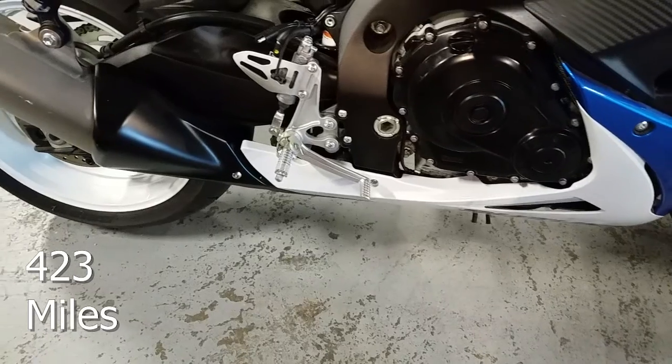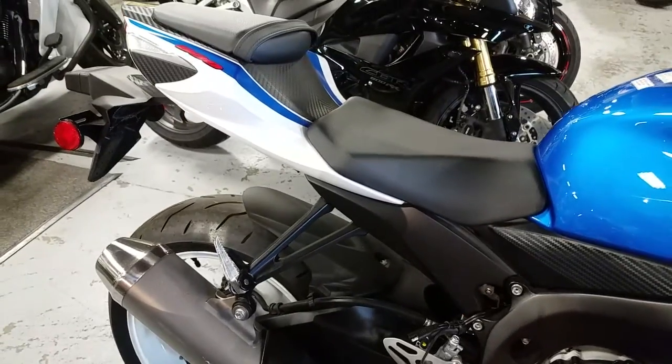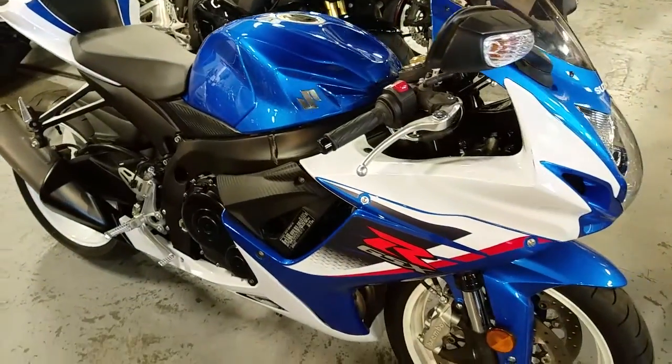Every Gixxer is equipped with a track-proven 599cc 4-cylinder liquid-cooled engine. This bike is both agile and responsive. Its compact wheelbase, lightweight chassis, and race-developed suspension are just a few reasons these bikes are always in high demand.